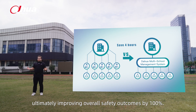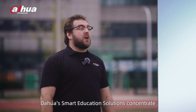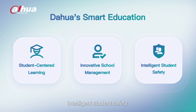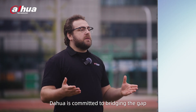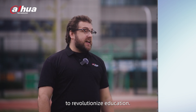To summarize, Dahua's smart education solutions concentrate on three key areas: student-centered learning, innovative school management, and intelligent student safety. These solutions facilitate digital transformation and streamline management within educational institutions. Dahua is committed to bridging the gap between education and technology, leveraging innovative technologies to revolutionize education.